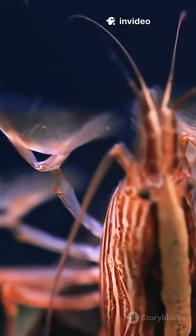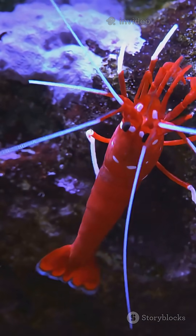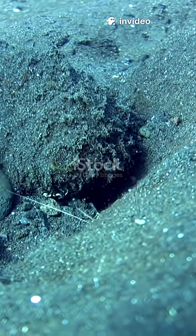Meet Alpheus Bellulis, better known as the snapping shrimp or pistol shrimp. This tiny marine creature possesses a truly astonishing ability. With a single snap of its specially adapted claw, it creates one of the loudest sounds in the ocean.